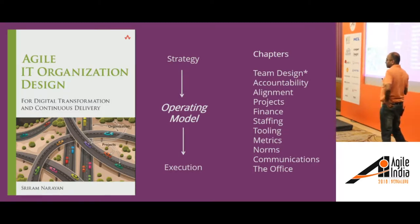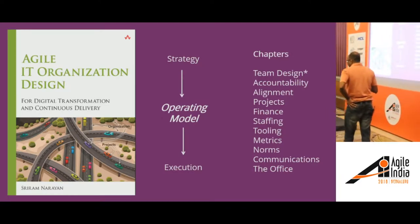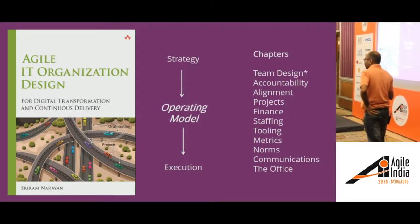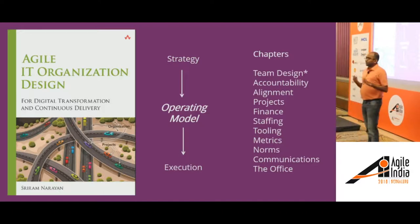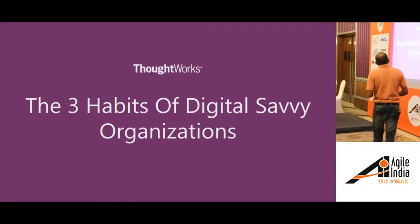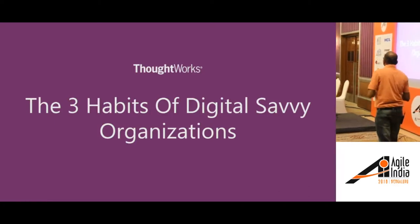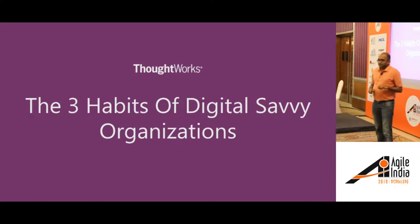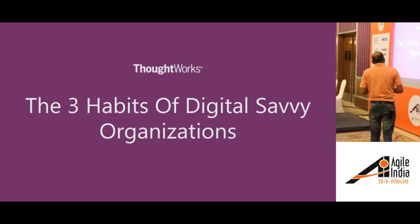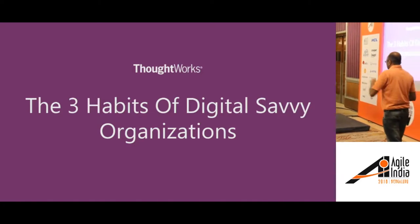As I was preparing for this talk, it occurred to me that 'product mode' is probably not such a descriptive title for what I want to talk about today. So I've done a bit of renaming, and I think it's more appropriate to call it 'the habits of digital savvy organizations.' The content remains the same, just a more fitting title.